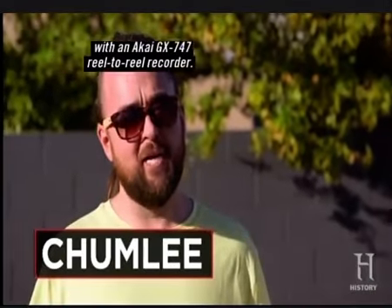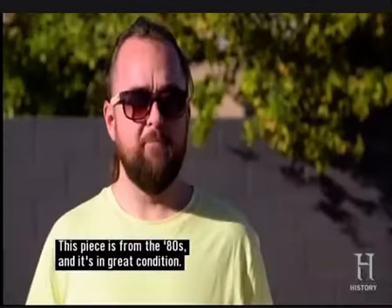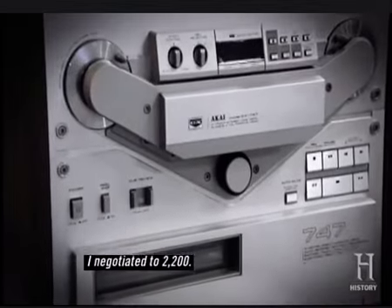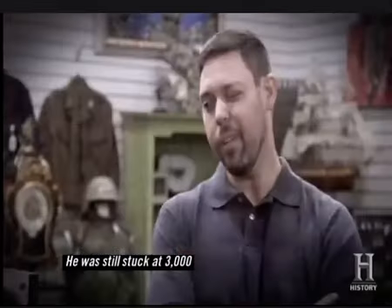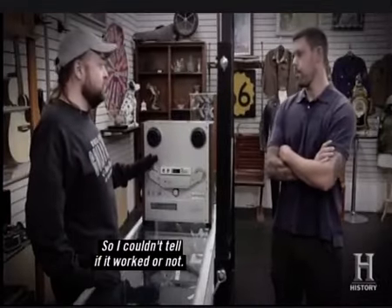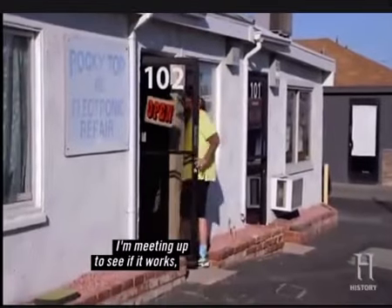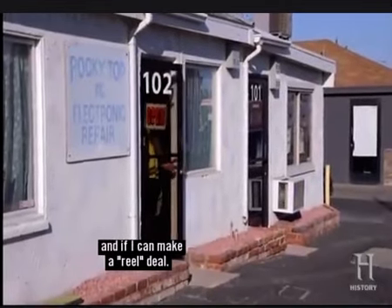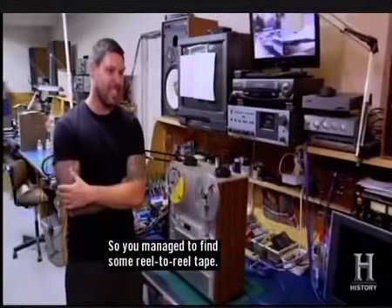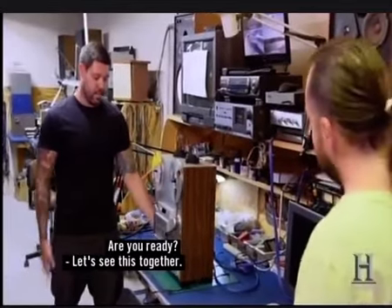A few days ago, I had a customer come into the shop with an Akai GX 747 reel-to-reel recorder. This piece is from the 80s and it's in great condition. Pieces like this are very collectible. I negotiated to $2,200, but he was still stuck at $3,000 and had no tape to play in it, so I couldn't tell if it worked or not. He called me and told me he was able to borrow some tape from a local repair shop. I'm meeting up to see if it works and if I can make a real deal. So you managed to find some reel-to-reel tape? We've got it working for you. Are you ready? Let's see this together.